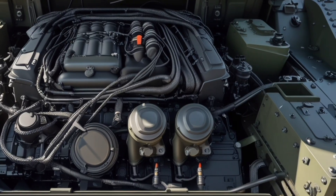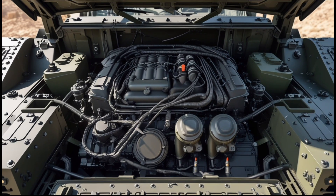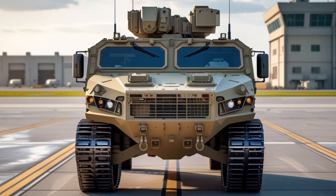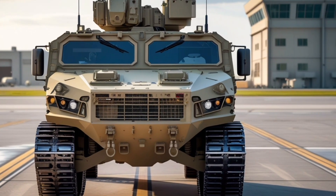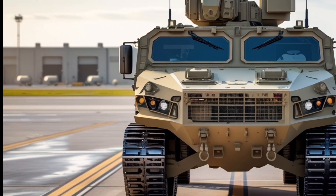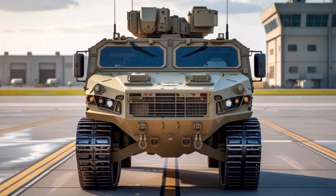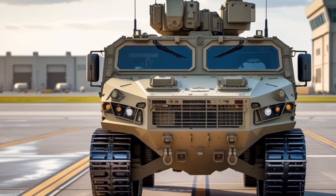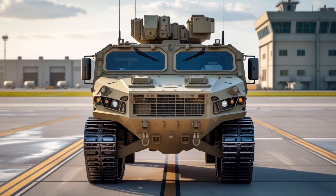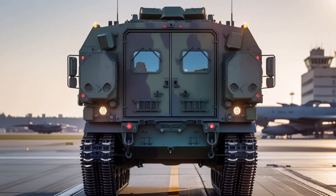The AMPV's design prioritizes crew safety with blast-resistant seats, energy-absorbing interior structures, reinforced doors and hatches, and emergency egress systems allowing rapid evacuation if necessary. The vehicle is compatible with a variety of armaments, from medium-caliber autocannons to remote weapon stations and anti-tank guided missile systems, providing tactical flexibility across different mission profiles.